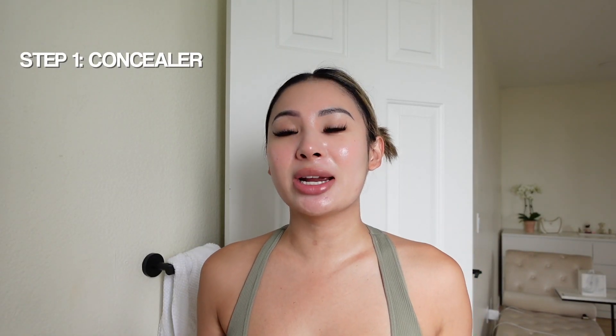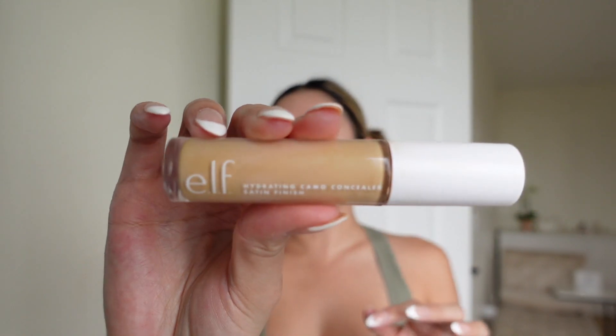I'm gonna start off with concealer. I actually don't use primer — I never really got into it. I just prep my skin with skincare and that works; my makeup holds all day pretty much. I use the ELF Hydrating Camo Concealer in medium peach. I put it where I have redness, dab it on for coverage. It works really well and it's drugstore, so it's super cheap. It works well underneath my foundation.